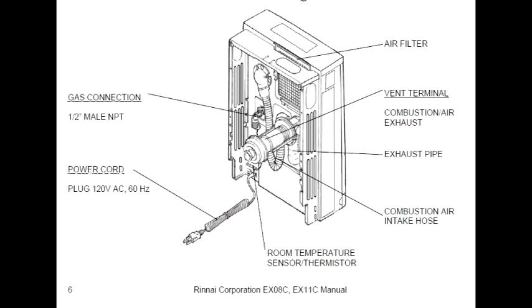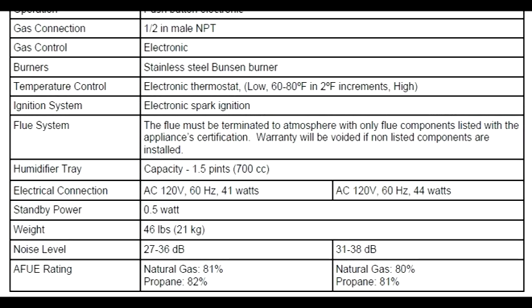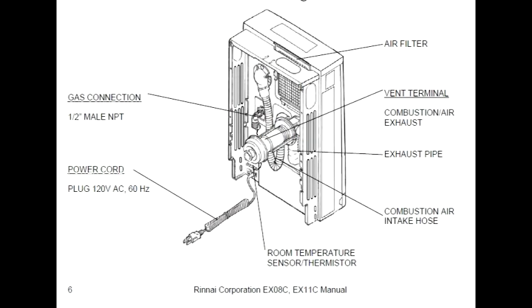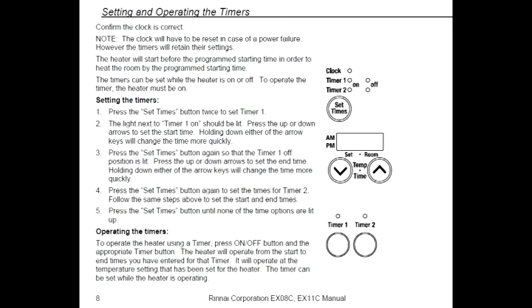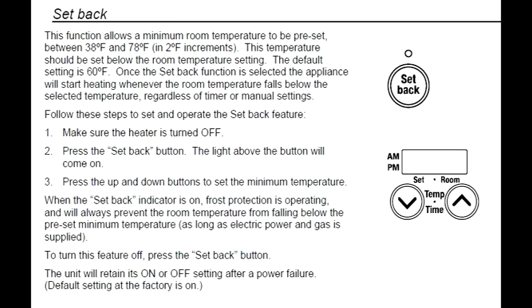We converted these from natural gas to propane using a kit that came with it. It has a half-inch male fitting for the gas line connection, and it only uses about 40 watts. It plugs in with a standard 120-volt three-prong plug. They have two timers — you can set them to cut on and off two different ways during the day. There's a child lock button, and a setback button where it will cut itself on if the temperature drops below a certain level to keep the house above that temperature.